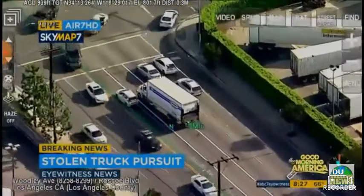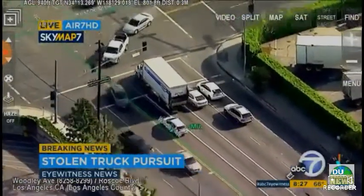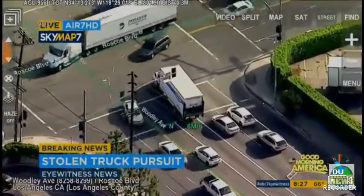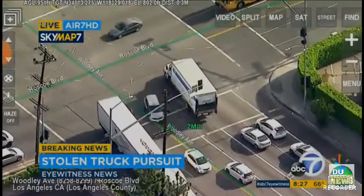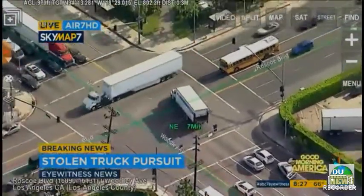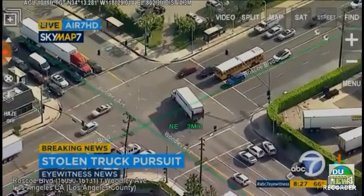That truck has run over the spike strip, and you can see the suspect still going, trying to wriggle his way through that intersection, but pausing and letting the cars go by. Which is odd, because some of the cars are probably wondering what he's doing. The camera signal is breaking up just a little bit. He's going into the intersection with disregard of oncoming traffic.